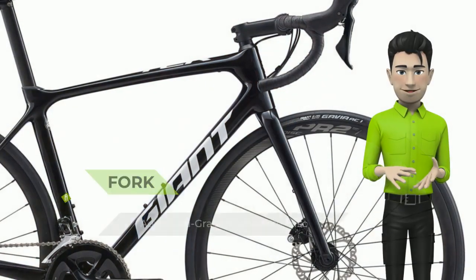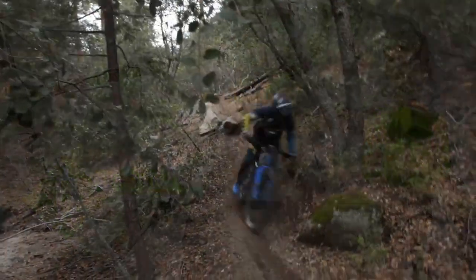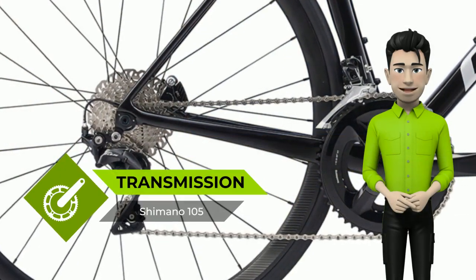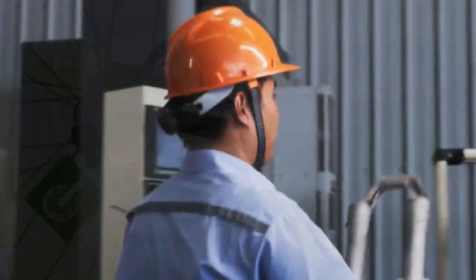Designed with compact road geometry and built with Giant's Advanced Grade composite frame material, the TCR Advanced Disc delivers the best on the road efficiency of any bike in its class. The variant seatpost adds just enough compliance to give it a balanced, race-tuned feel on the road.